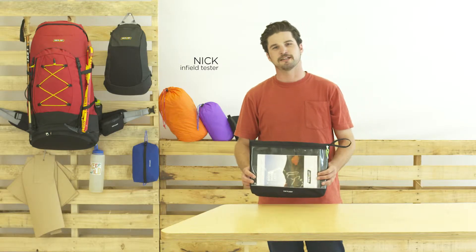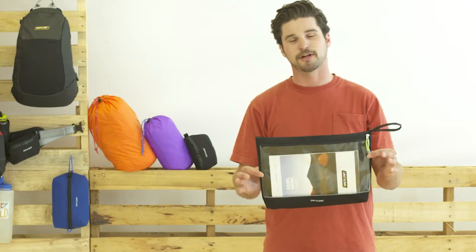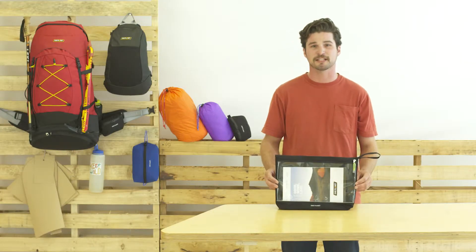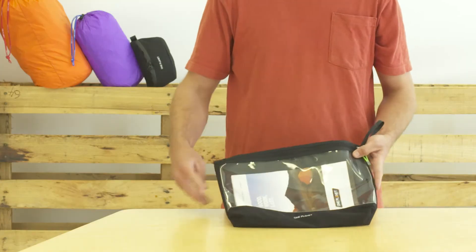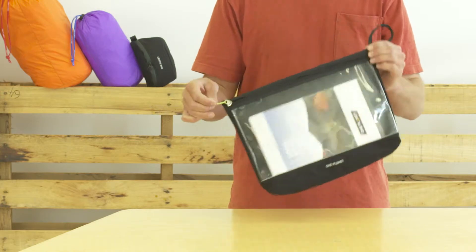One Planet is an industry brand that loves Outdoor Ed and Outdoor Edders, and they look after us by making products like this — an outdoor satchel. It's got a PVC window and it's made from Cordura with a solid YKK zip.